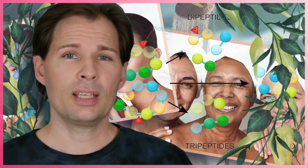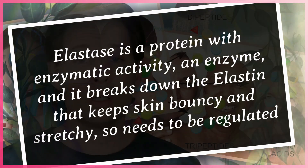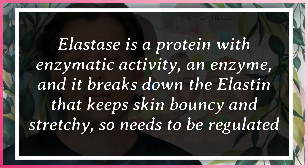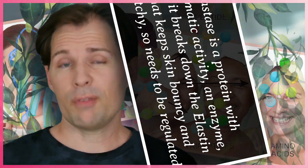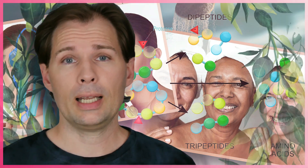There is also something called elastase, which is actually breaking down elastin. You might have heard about elastin when shopping for lotions - it keeps good elasticity and bounciness in the skin. These amino acids help make sure elastase is not produced as much, meaning less elastin is broken down. As we get older we have less and less glycine and leucine in our body, which means more elastase and more elastin breakdown.